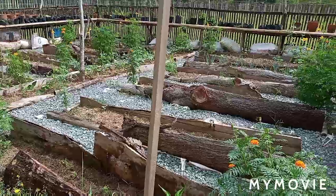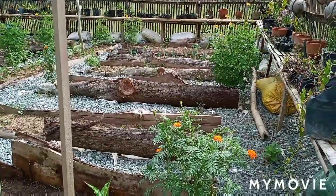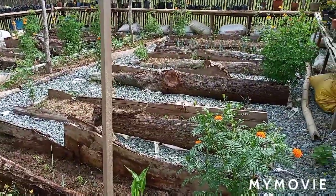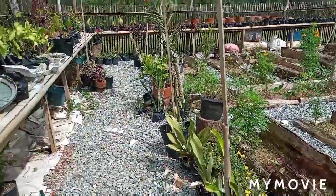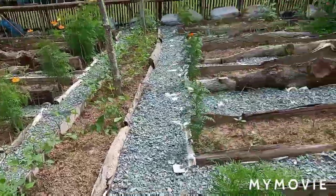Hi everyone, welcome to our greenhouse. This is how it looks now — the marigolds have started flowering already, and there are times when I come in here, especially to the radish area.